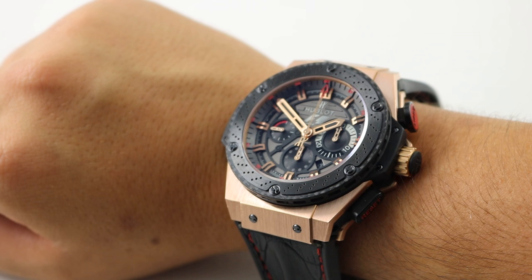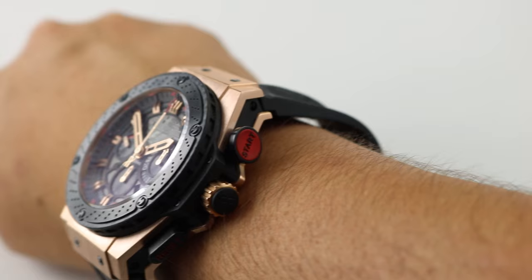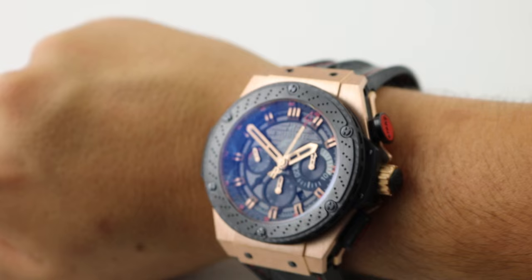Hour, minute, second, and date, along with a chronograph, which you can see has a creative pusher saying 'start' to feature the F1, as we initiate there, and I let it run for a little while.